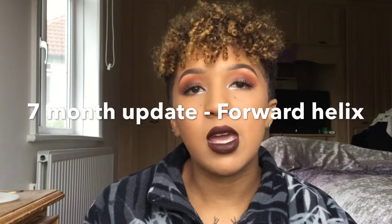Hey, welcome to my channel. Today's video is piercing related once again. This is a seven-month update of my forward helix piercing — my favorite ear piercing that I've got. As you can see, this is what I've got at the moment, and to be honest it's been absolutely fabulous.